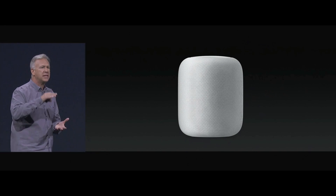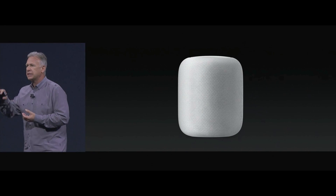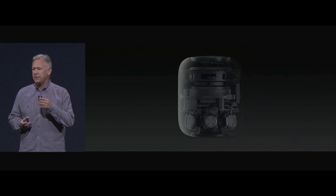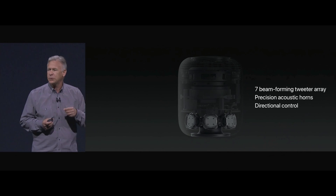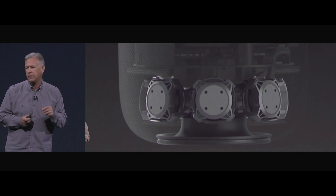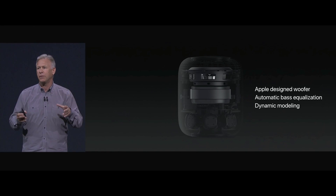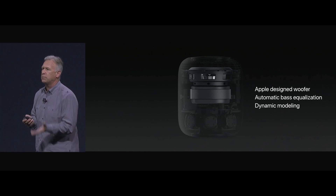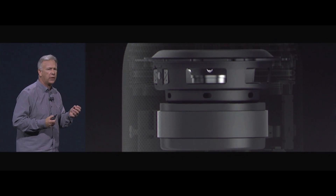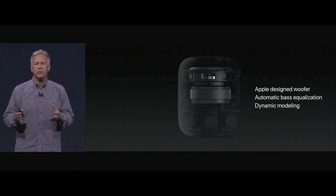The HomePod is just under seven inches tall, covered in a seamless 3D mesh fabric that has incredible acoustic properties. Along the bottom, a seven-array beam-form tweeter pack with seven tweeters, each with their own individual driver. It has a really big woofer — a four-inch, upward-facing woofer with a large motor to move a lot of air. It has automatic bass equalization and dynamic software modeling so that as we turn the volume up, it's free from distortion.